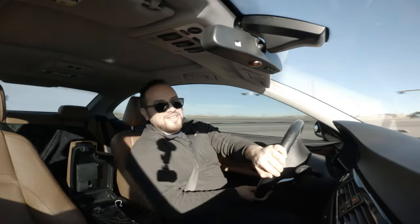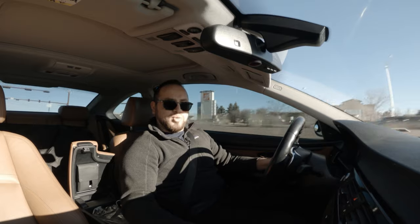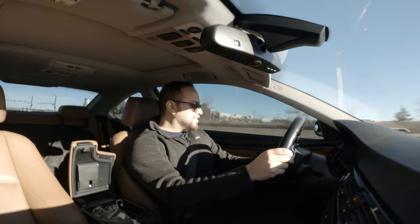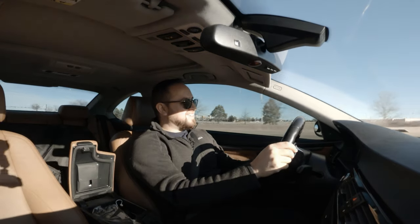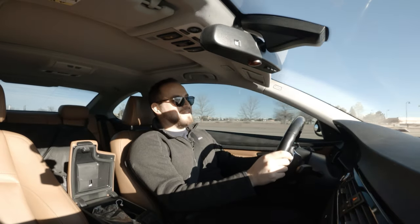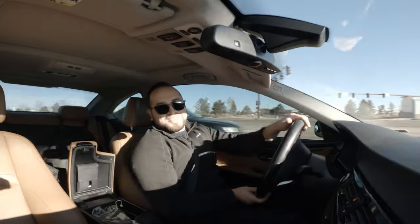Here we are at Cycle Gear. I'm going to run inside and grab the tire. Thanks for tuning in today — take care.